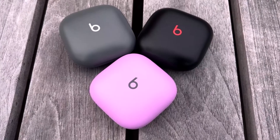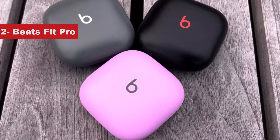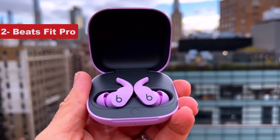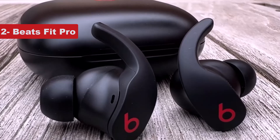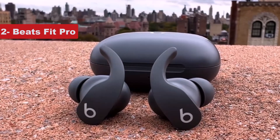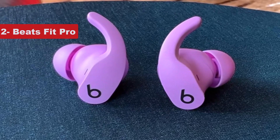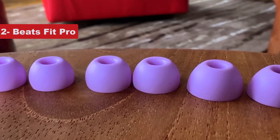Now number 2 on the list is the Beats Fit Pro. The long-reigning champ of fitness earbuds, the PowerBeats Pro, have finally been defeated — and fittingly, they've been outdone by Beats' latest earbuds. The Beats Fit Pro trade the ear hooks of the PowerBeats for a new wingtip design that keeps them securely locked in your ears during even the most vigorous workouts. As a result, these earbuds have a much smaller form factor and their carrying case is far more manageable. The way these earbuds magnetically latch into the case also means you don't have to worry about buds failing to charge, which was a common annoyance with the PowerBeats Pro.